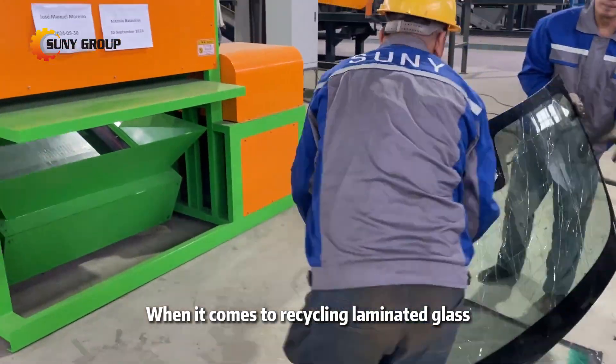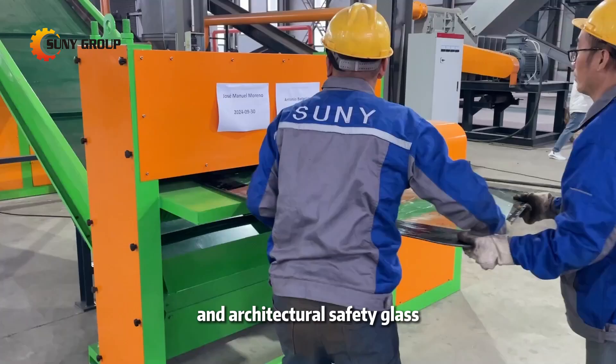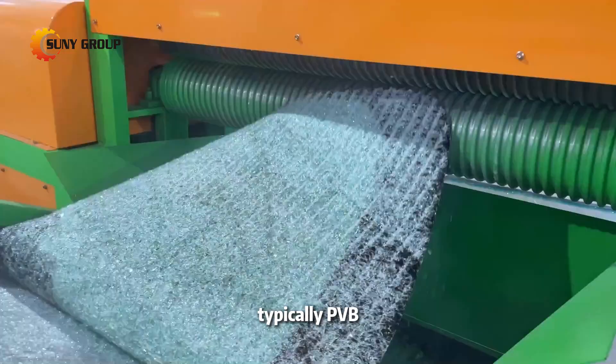When it comes to recycling laminated glass, particularly from automotive windshields and architectural safety glass, the primary objective is to efficiently separate the glass from the interlayer, typically PVB.